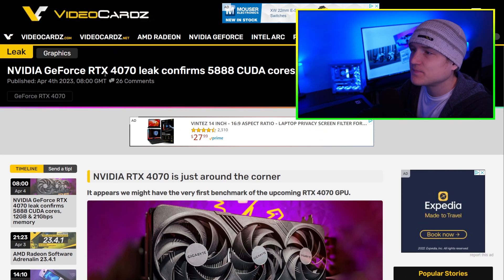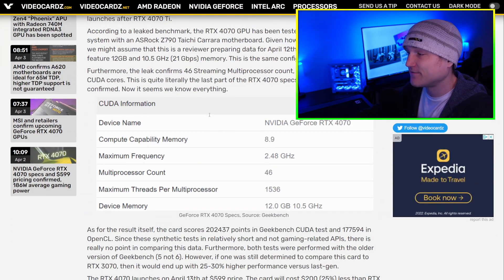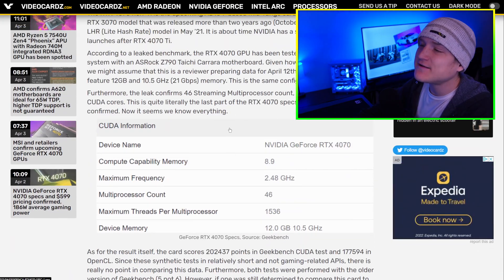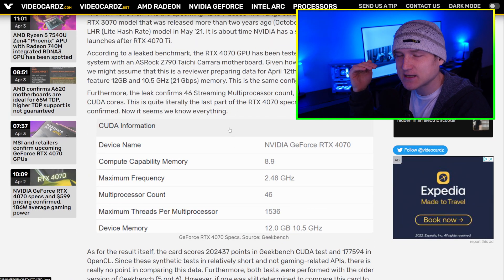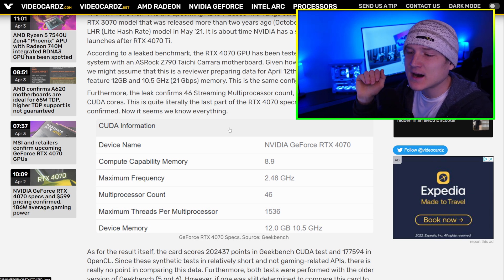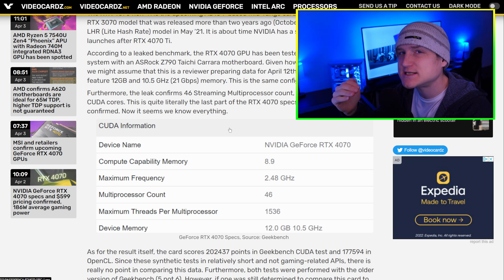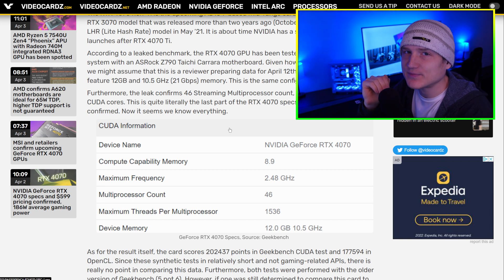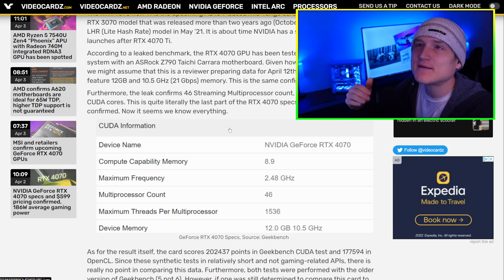The RTX 4070 reportedly confirms 5888 CUDA cores, 12 gigabytes of VRAM, and 21 gigabytes per second memory bandwidth. I thank you all for the support on that video. A few comments mentioned my claim that the 4070 Ti competes with the 3090 — I need to clarify that was specifically for video games.